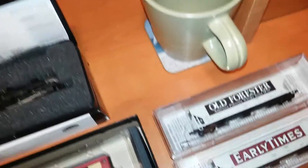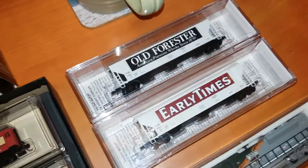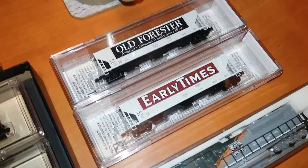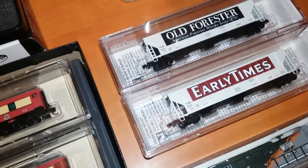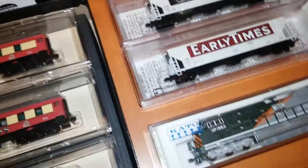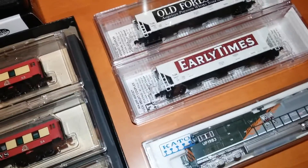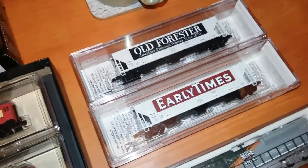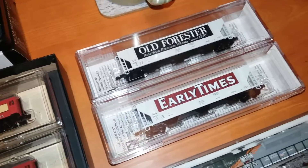Now, the last two cars — these came from Gulf Coast Model Road Supply of Sarasota, and these are two whiskey or bourbon cars. We have Old Forester American Premium Whiskey since 1870, and then we have Early Times bourbon, or Early Times whiskey. These are recent production cars and they are very, very nice. Can't wait to get metal wheels onto these two cars.